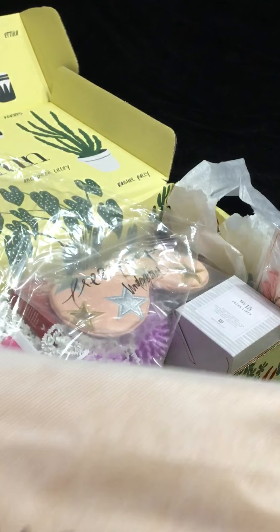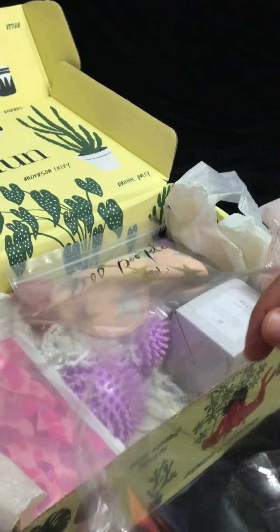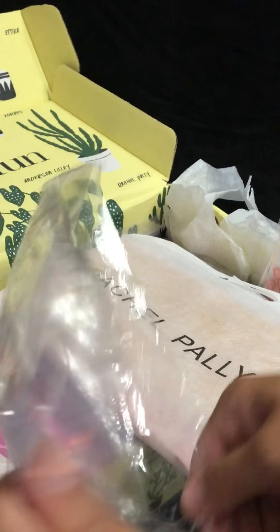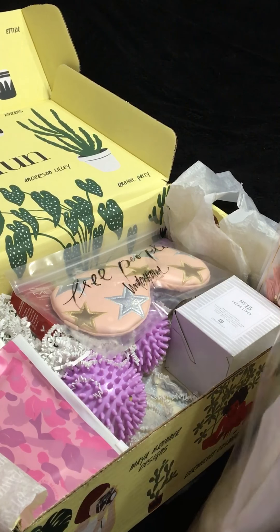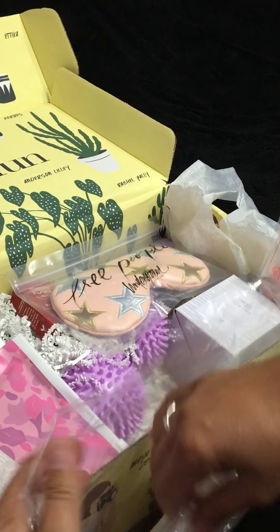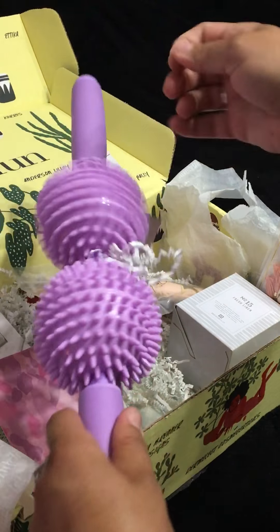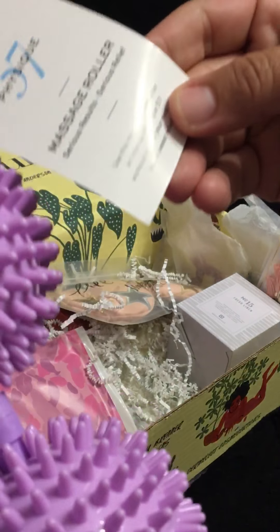It's just expensive to stay on top of fashion. I'm so excited to see a massage roller because I really needed one. I was so tempted to always get one. This one looks awesome and it's purple. So cool. Massage roller.